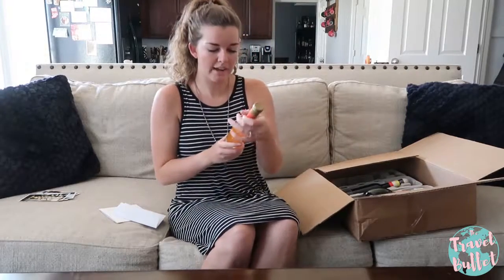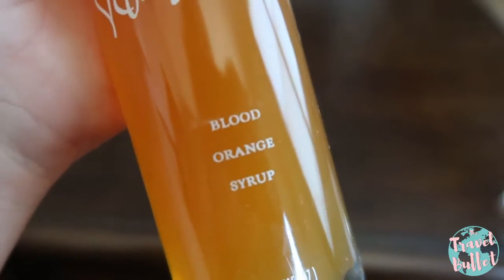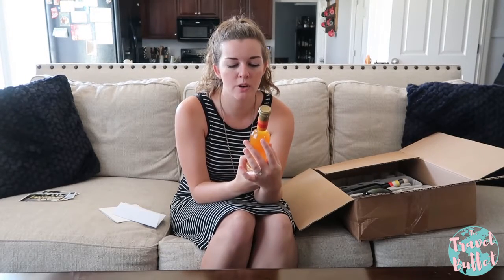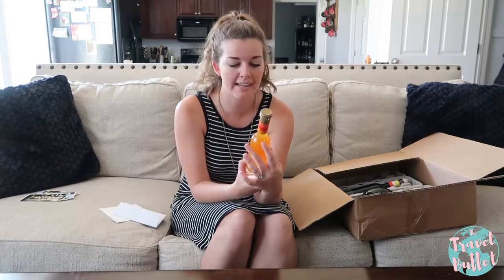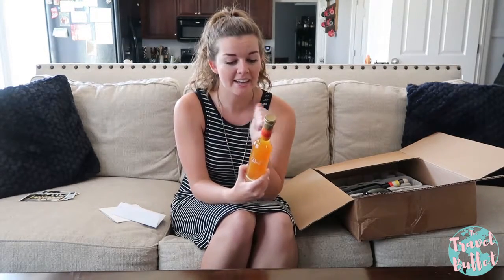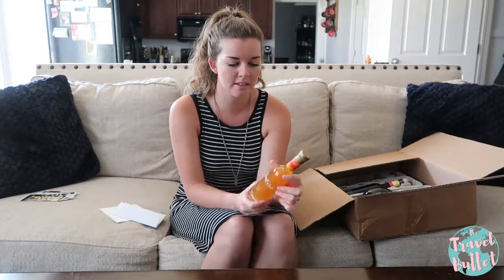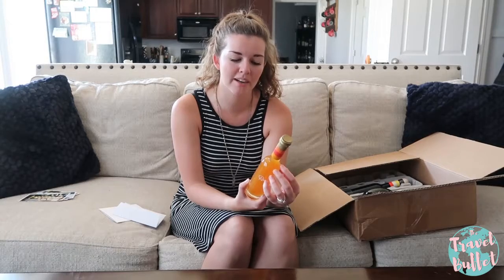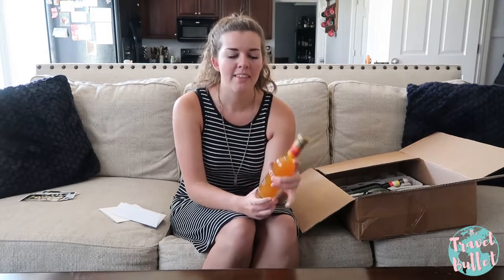Item number one is a blood orange syrup — shake before use, refrigerate after opening. It suggests drizzling it over cheese crepes, ice cream, and waffles, or using it to create sodas, sorbets, or to add a zip to glazes, iced tea, and cocktails. It sounds delicious over some kind of crepe with cheese in the middle — one of my aunts makes something she calls cheese pie with phyllo dough and feta or goat cheese, and this would be perfect drizzled over the top.